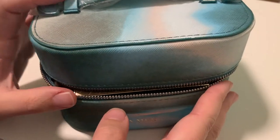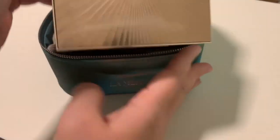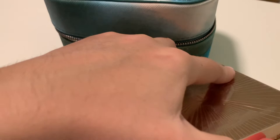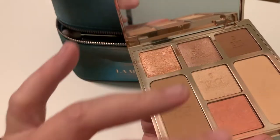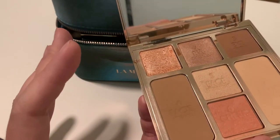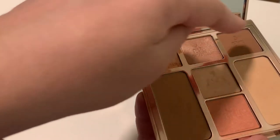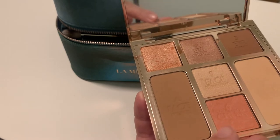Let's start with makeup. I cheated a bit — I put this Charlotte Tilbury Instant Look in a Palette, which is an all-in-one palette and will be my main makeup item. I have everything here: eyeshadows, a bronzer, powder, a blush, and a highlighter.